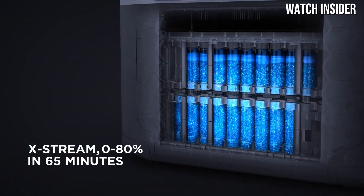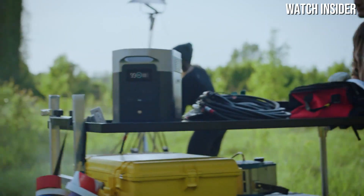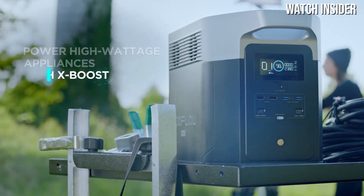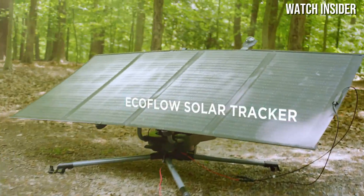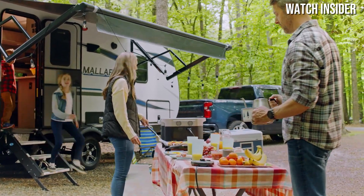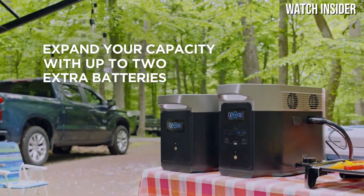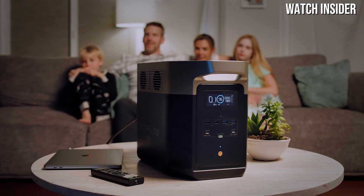The Delta 2 Max allows users to charge multiple devices simultaneously without worry of running out of juice. Whether it's powering a mini fridge, charging laptops, or running small appliances, this power station can handle it all. The rapid charging capability is another significant advantage — the Delta 2 Max can reach a full charge in just a couple of hours via an AC outlet, or even faster when using solar panels, ideal for off-grid adventures.